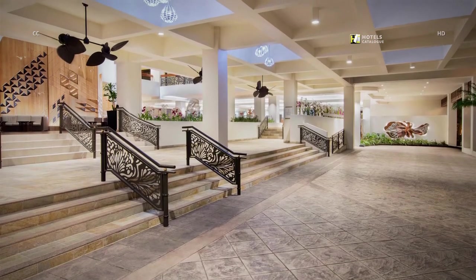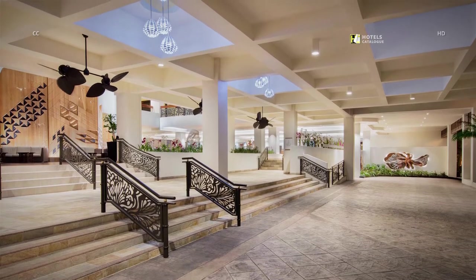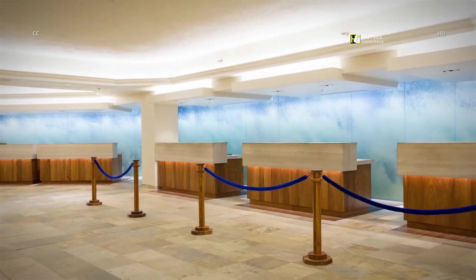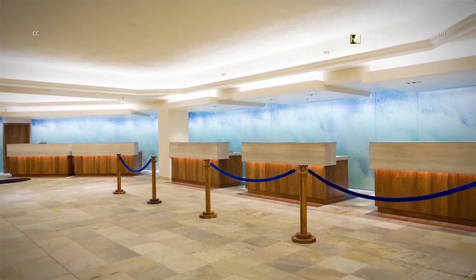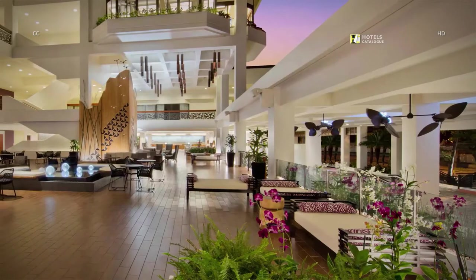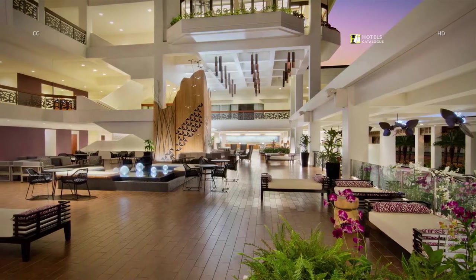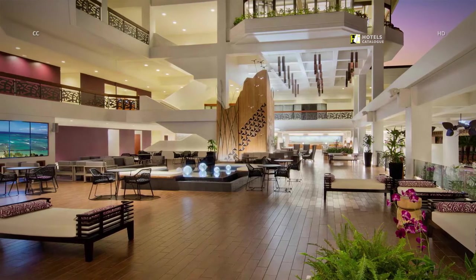Arrive in style in our newly renovated entrance that has been opened up and now features beautiful artwork. Our newly renovated front desk features several check-in stations with an ocean-inspired backdrop. The Nania Lobby is an open-air gathering place featuring multimedia technology and a digital wall showcasing spectacular Hawaiian scenery.